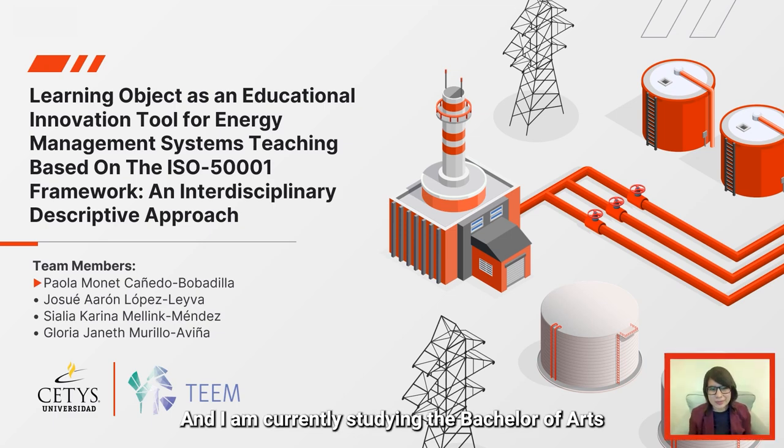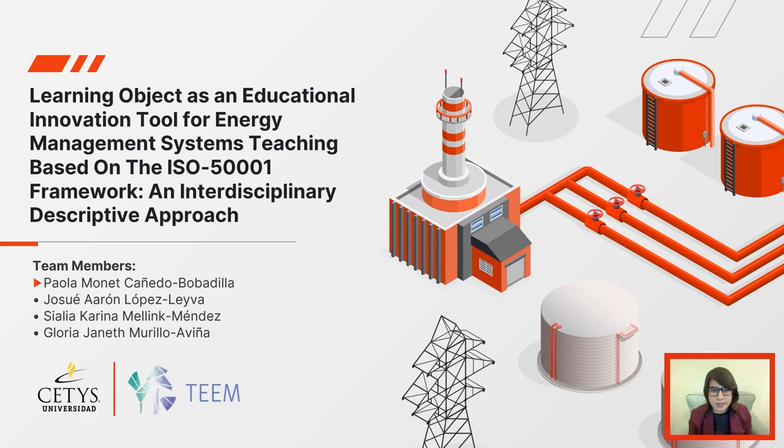Hello, my name is Monette Cañedo and I'm currently studying the Bachelor of Arts in Graphic Design. I'm going to briefly present our research work titled 'Learning Object as an Educational Innovation Tool for Energy Management Systems Teaching based on the ISO 50001 Framework: an Interdisciplinary Descriptive Approach,' a project being carried out together with Josué López, Ciela Melink, and Janet Murillo at CETIS University.